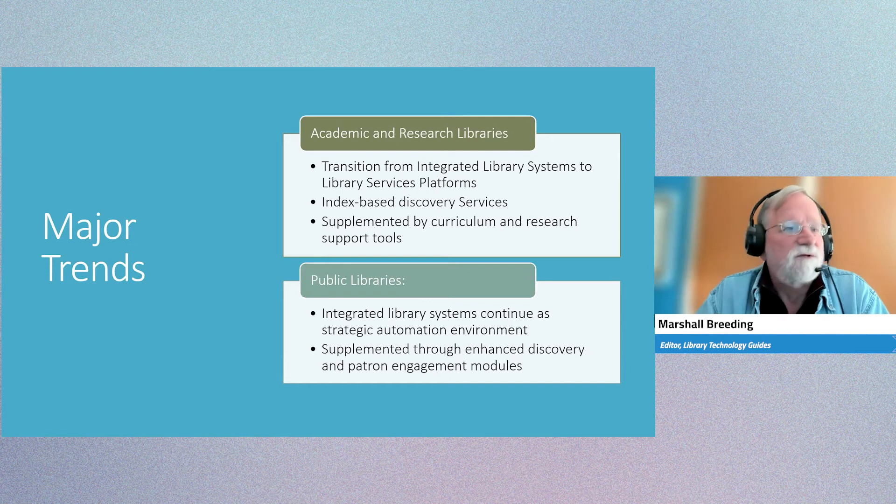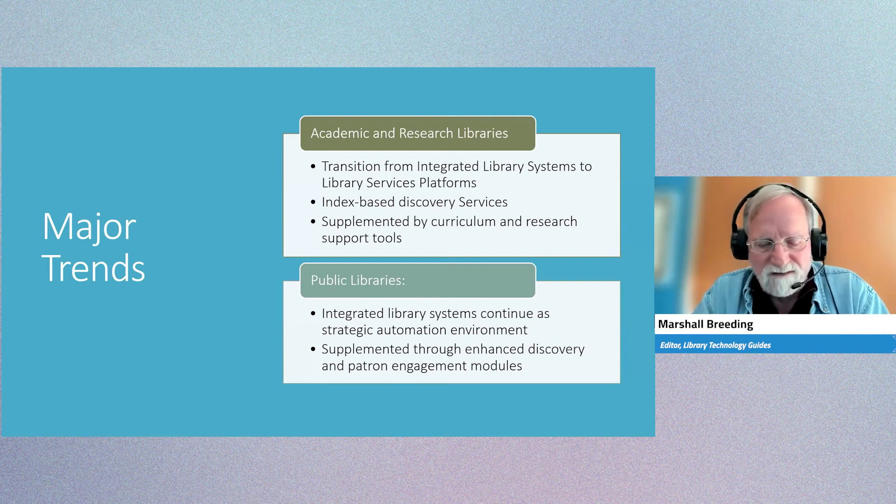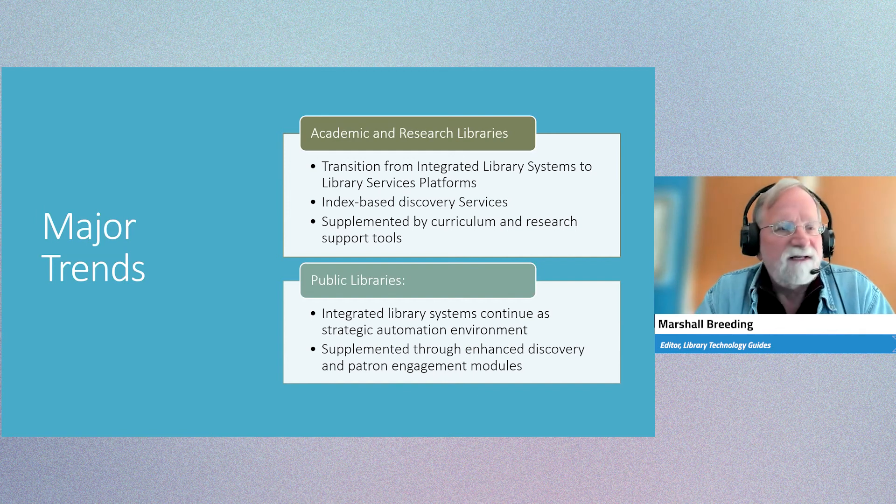It's interesting to see that in public libraries the trends are different. Whereas the collection transition led to a system transition in academic libraries, we haven't really seen that as much in public libraries. The integrated library system continues to reign supreme and continues to evolve, with more integration with ebook lending and that kind of thing.